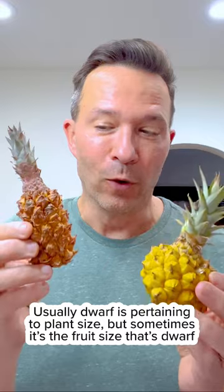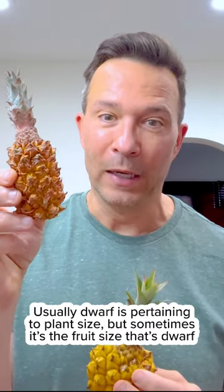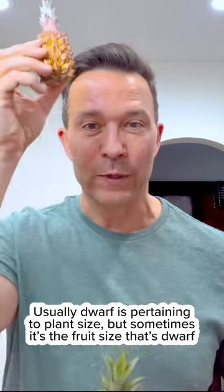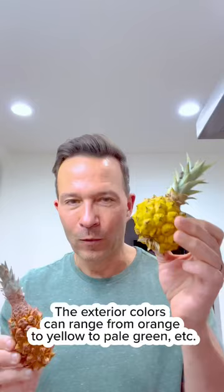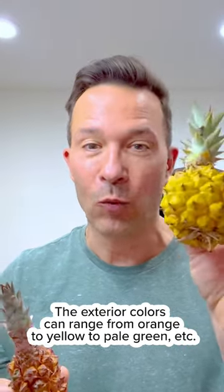What's interesting about these two dwarfs is this one comes from a full-sized plant, which is pretty big. Pineapples can grow about three feet tall and three feet wide. That's a big plant to produce this tiny little fruit, where this one actually comes off a dwarf plant, so it was maybe one by one.